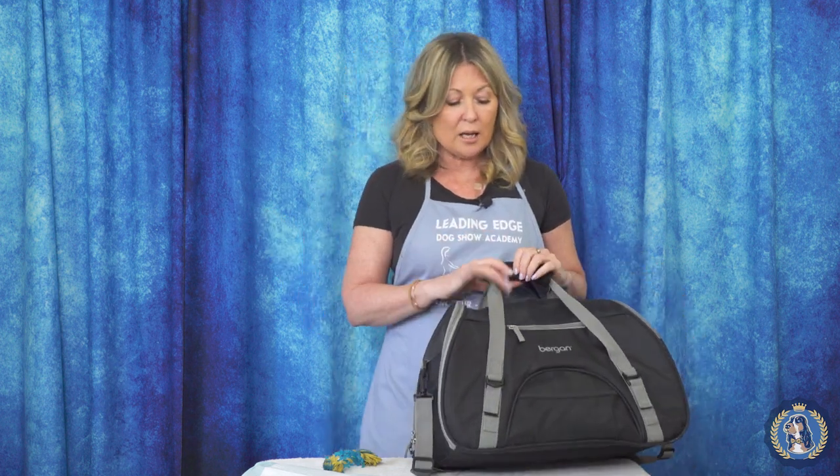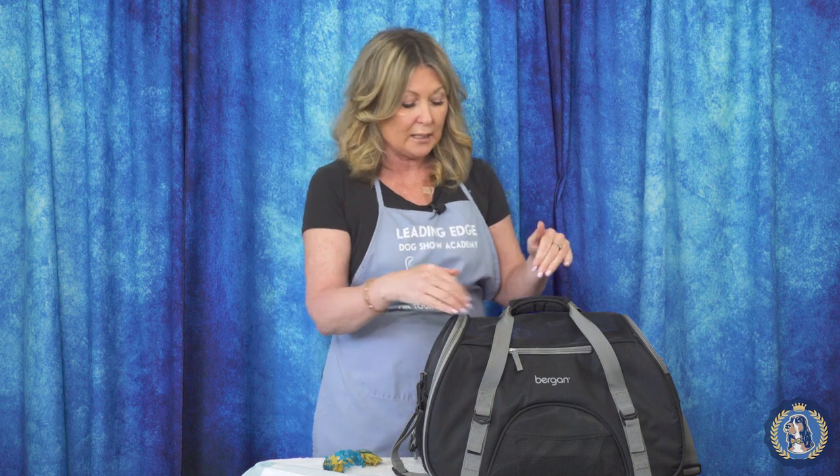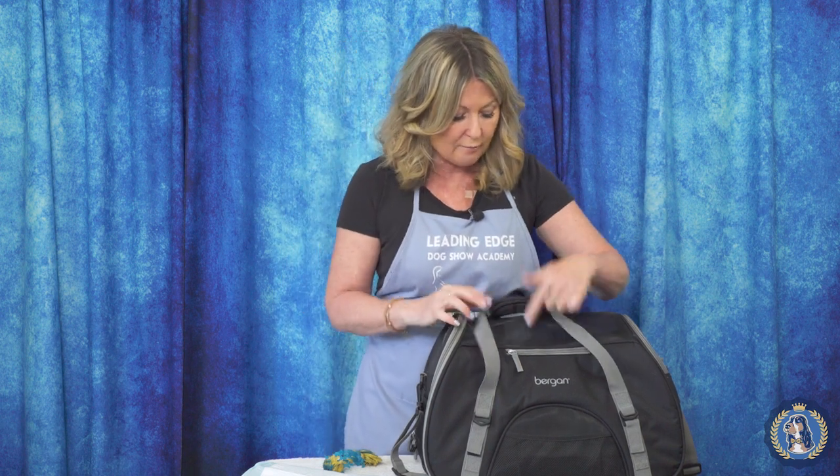You can use a soft sided carrier as your personal tote bag, however you cannot use your personal tote bag as a soft sided carrier. It has to be a soft sided carrier designed for a pet, which means it's going to have mesh in certain areas.